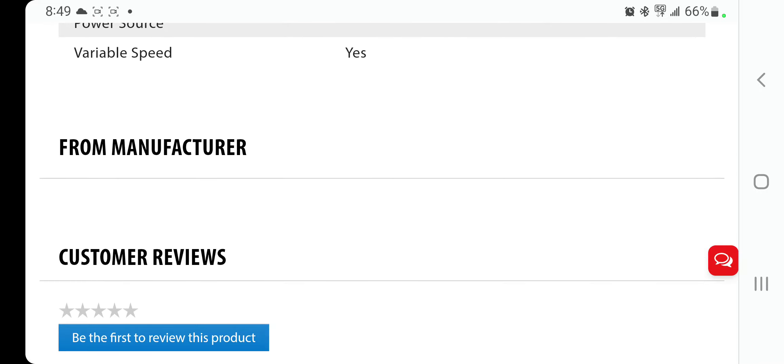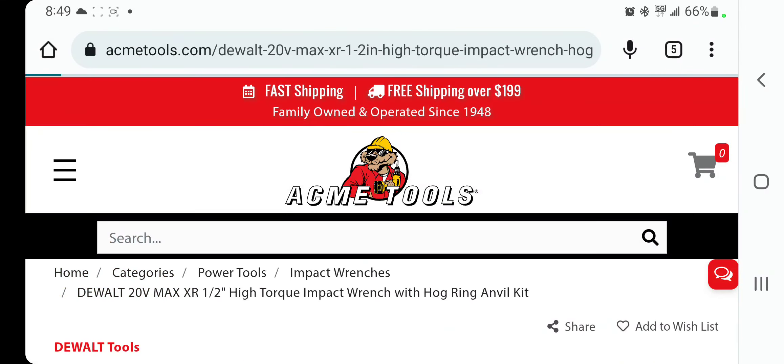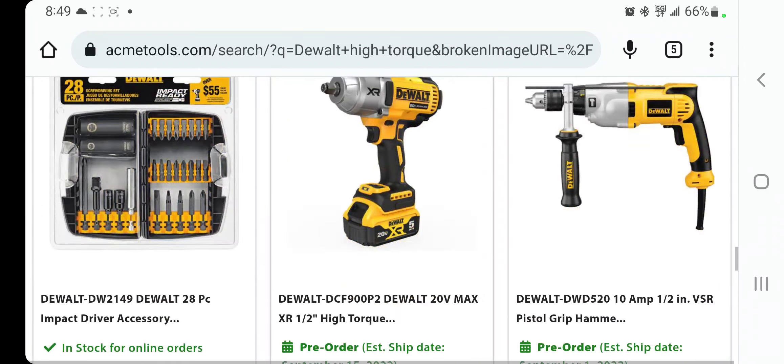They've got all the specs listed. I'll leave you guys the link down below in the description section of this video for you to check out the full specs and everything. I also have another tool that just came out, though it's not quite as exciting as this one.